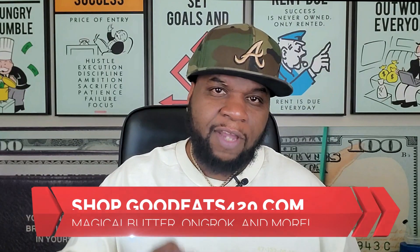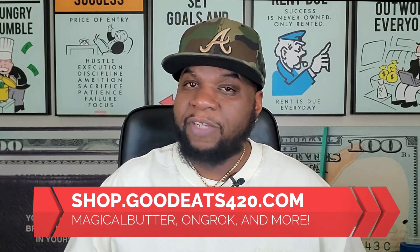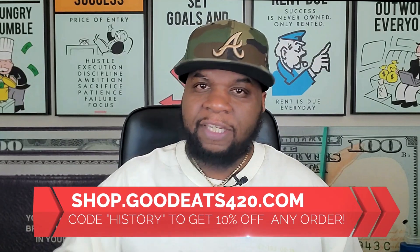All right guys, before we go any further in the video, if you're in the market for a brand new Magical Butter Machine, Onrock, or Herbal Chef electric infuser, or any of the products that you see right here on the channel, come to my website, shop.goodeats420.com. That is the website where you're going to get the best price on an infusing machine and any accessories to go with it. It is Black History Month, so you can use the code 'history' to get a 10% discount the entire month of February.